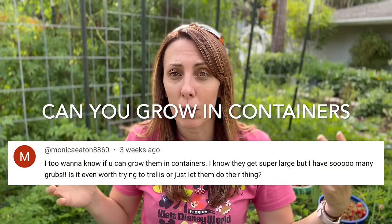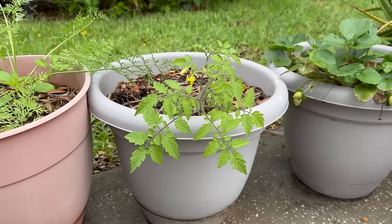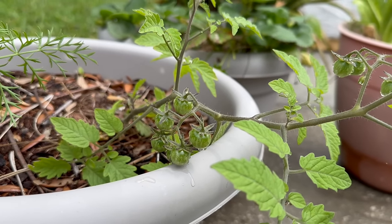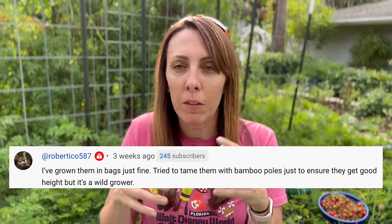But this brings up the question: what if you don't have space to sprawl or have a large trellis? Monica Eaton wants to know - can you grow it in a container? While I have personally never set out to grow them in a container, I have some in a container now, mostly because of the birds. Robert says he's grown them in bags just fine - he's trying to tame them with bamboo, but they do get really wild.